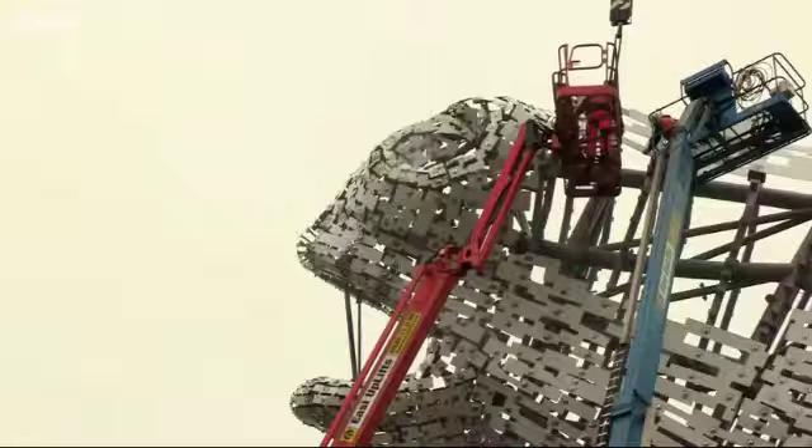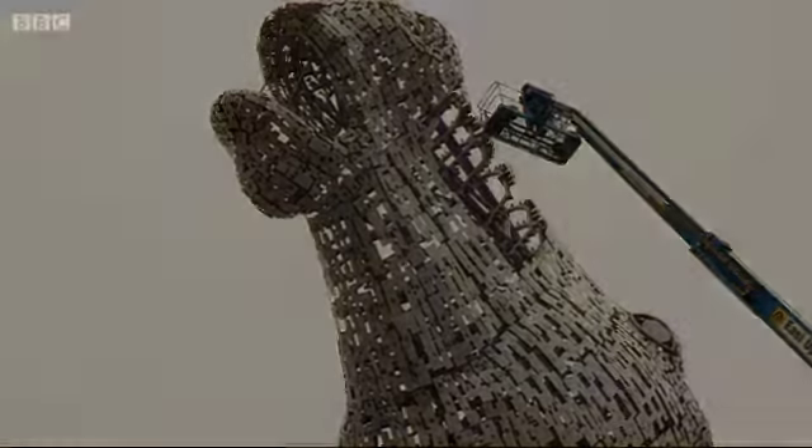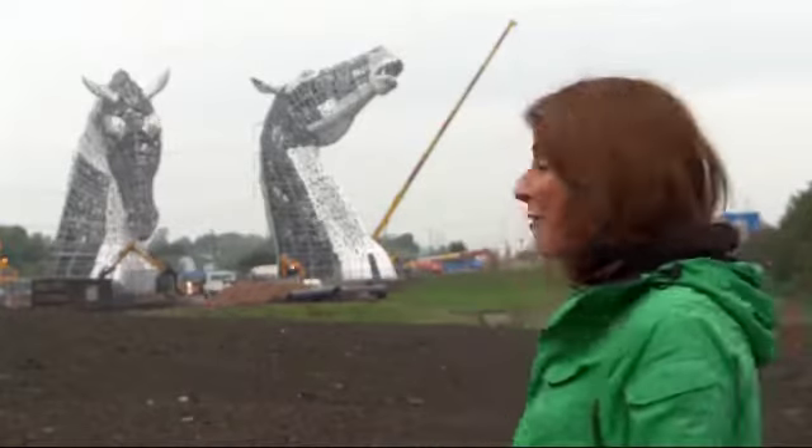The town of Falkirk in Scotland will soon be home to some supernatural beings. These magnificent mythical creatures are part of Scottish folklore, and now the Kelpie is the focus of a massive cultural regeneration in central Scotland.